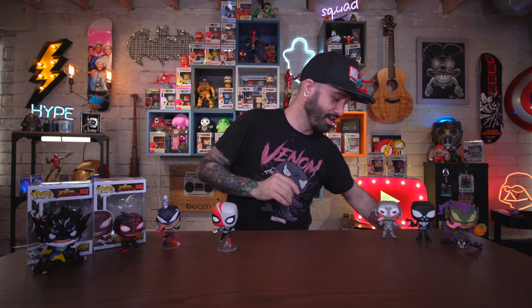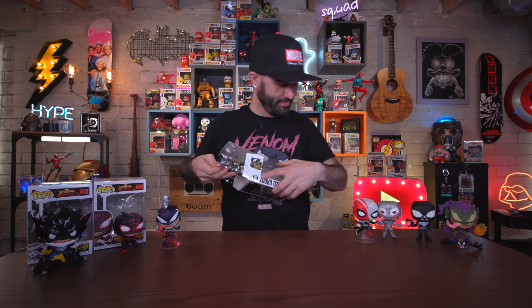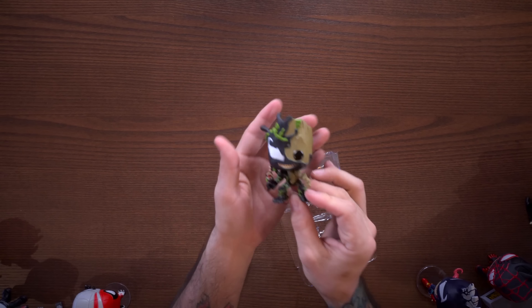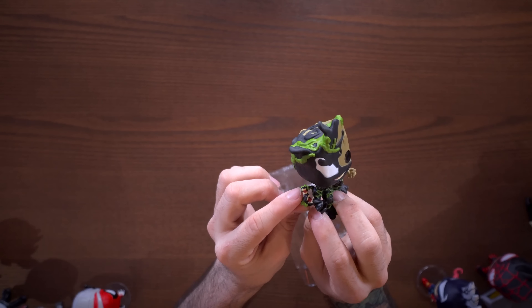Next we have Venomized Groot. I love Groot pops and have a bunch of them — he's definitely one of my favorite cute little Marvel characters. Taking him out of the box, I love how the Venom symbiote is starting to take him over, and there are little plants and Venus flytrap-looking things off the back of him, which is super cool. But this one kind of pales in comparison to what I'm about to show you next.